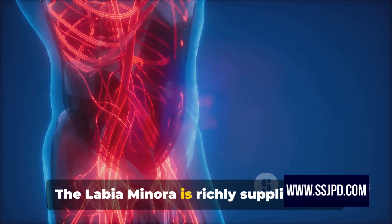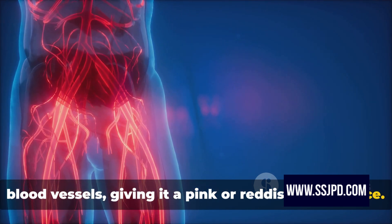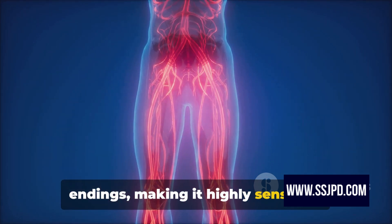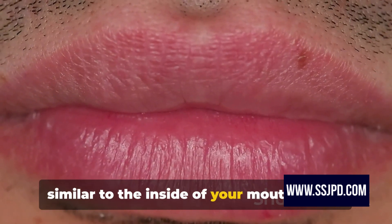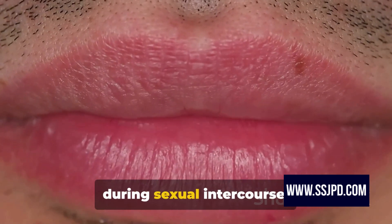The labia minora is richly supplied with blood vessels, giving it a pink or reddish appearance. It's also packed with numerous nerve endings, making it highly sensitive. It's covered with a mucous membrane, similar to the inside of your mouth, which keeps it moist and facilitates comfort during sexual intercourse.